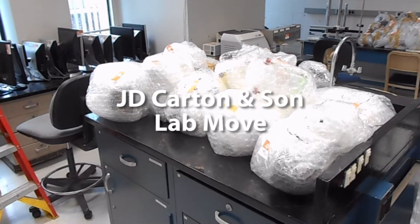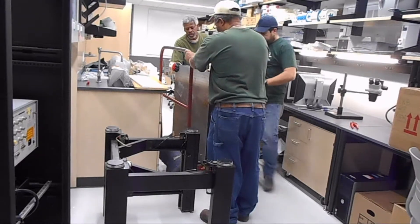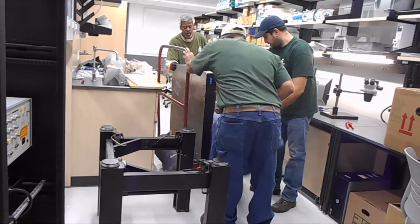I am John Carton from JD Carton & Sunk. Our company specializes in lab and office moving, and this video shows some of the methods we use in moving sensitive lab equipment.